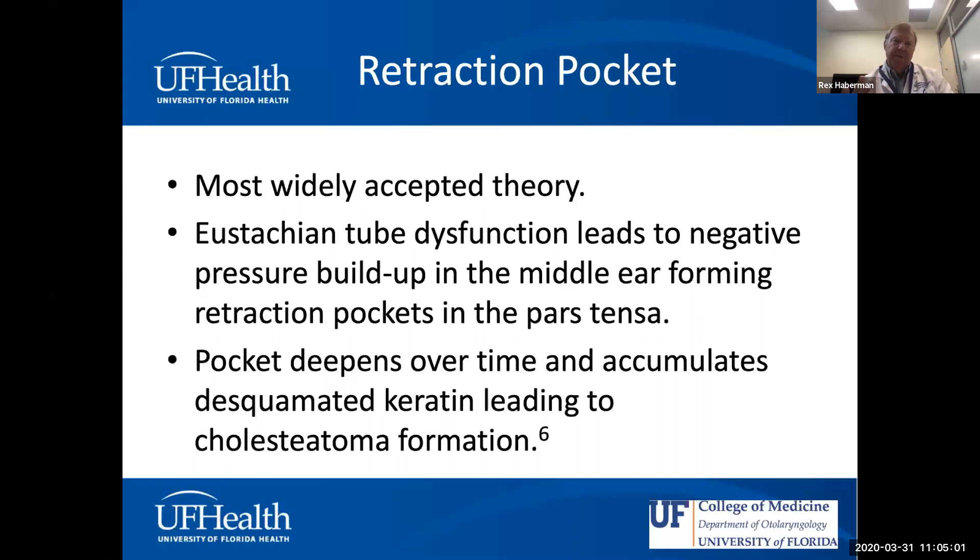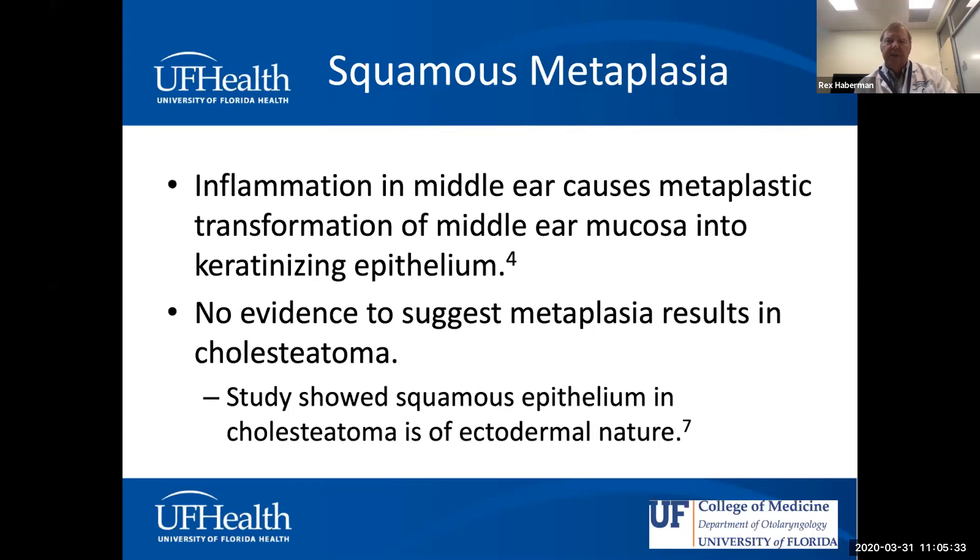When thinking about primary acquired cholesteatoma, the retraction pocket theory is the most widely accepted. In the clinic you can see areas of scutum erosion posteriorly and superiorly from chronic negative pressure. The squamous metaplasia theory involves transformation of middle ear mucosa into keratinizing epithelium — this has been discussed at length but not proven. Since cholesteatoma is ectodermal, which is different from mucosa, this theory is considered less likely.